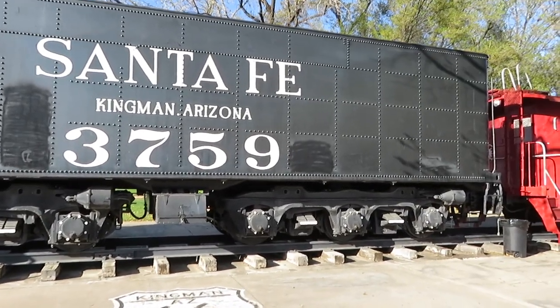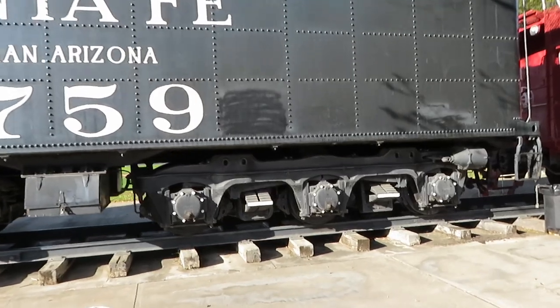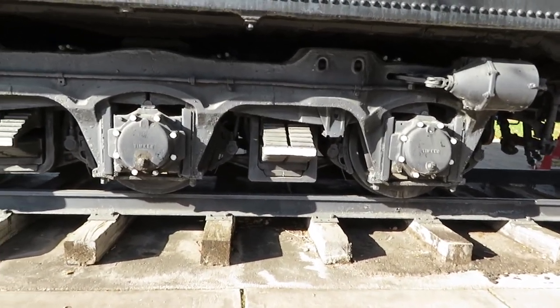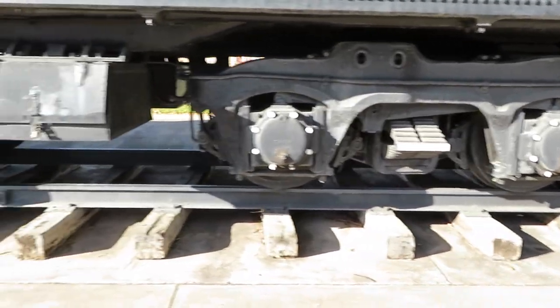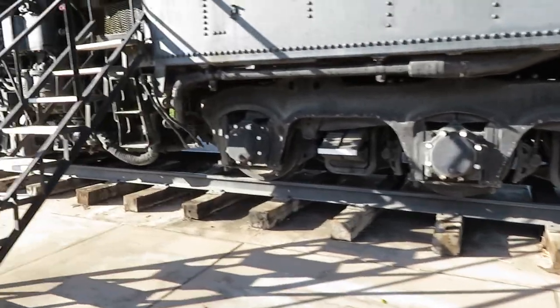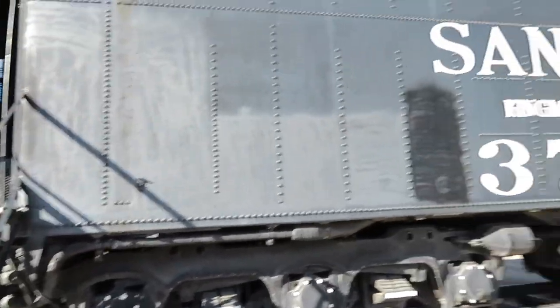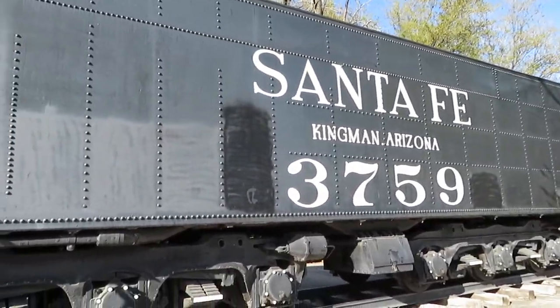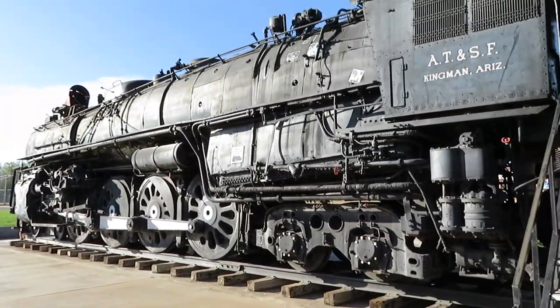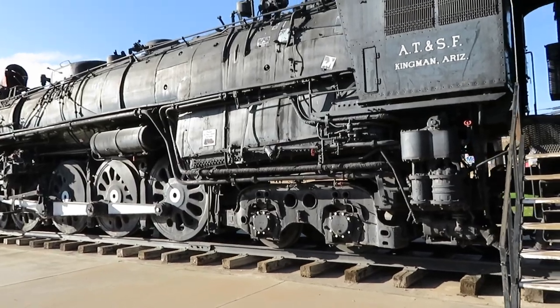It is a younger sister to number 3751, which is currently under overhaul to be put back into operation. So I'm just showing a lot of the details of the locomotive. For being 93 years old, it's in pretty good shape, all things considered. It's been maintained, of course.